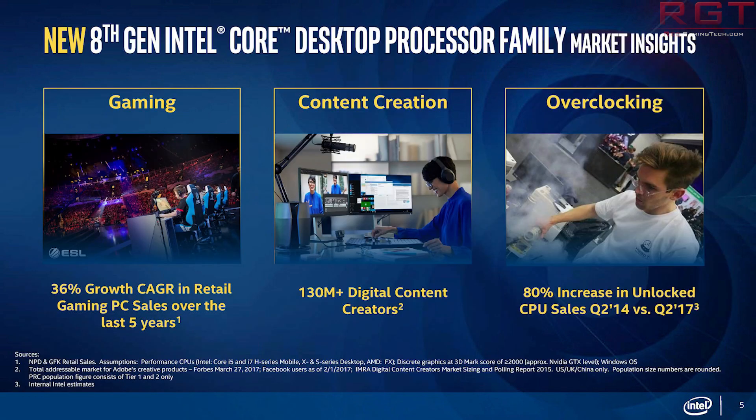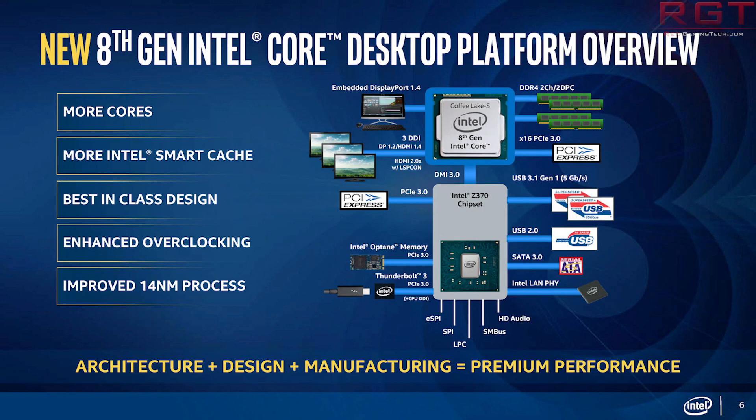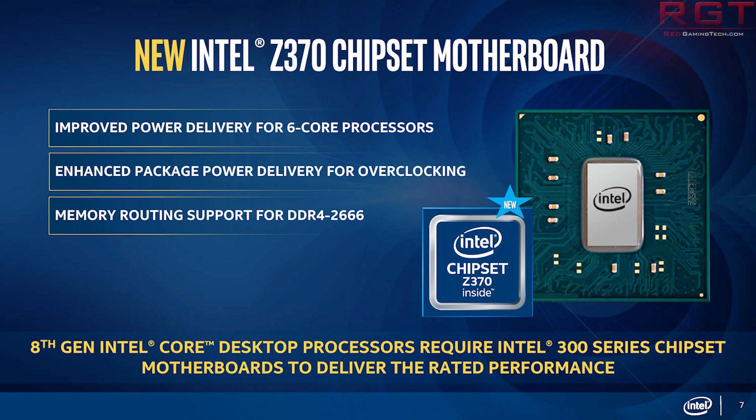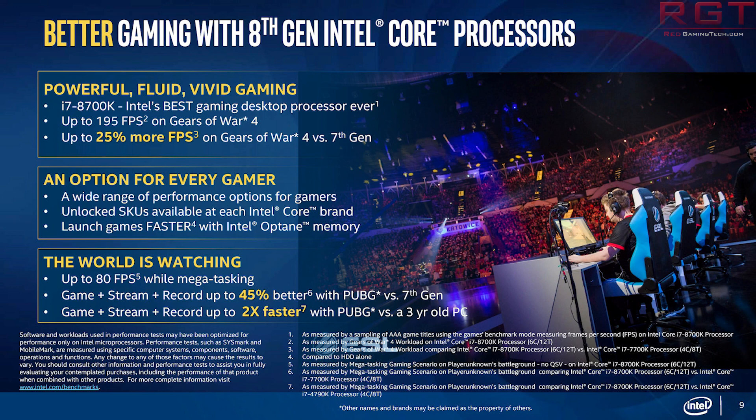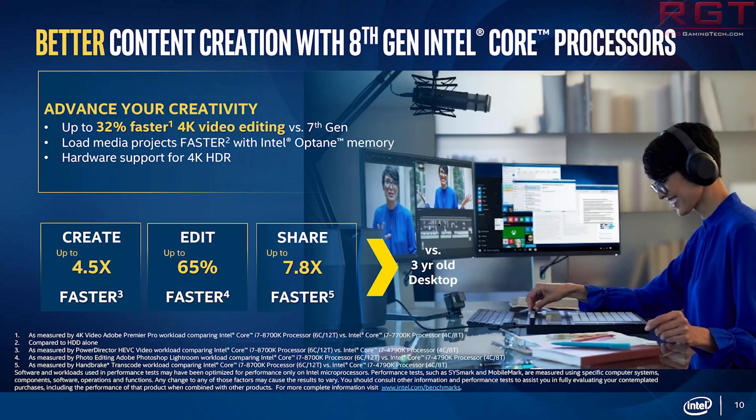Next topic is the 8700K. Based upon Coffee Lake and featuring 6 cores and 12 threads, the team over at EXPreview have managed to get hold of an 8700K and done a couple of different tests. The first set is with the processor clocked at 4.5GHz, also testing the 7800X and 7700K, and the other is basically letting each processor run at their default clock speed.